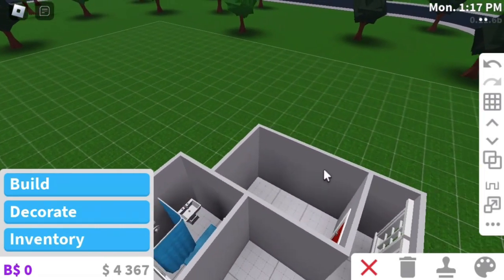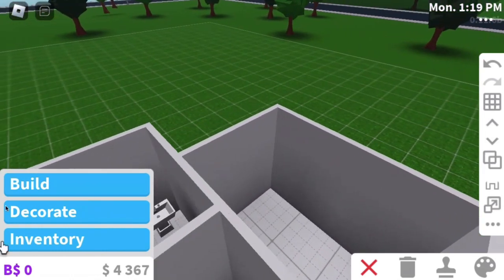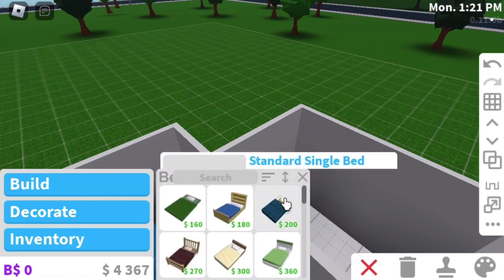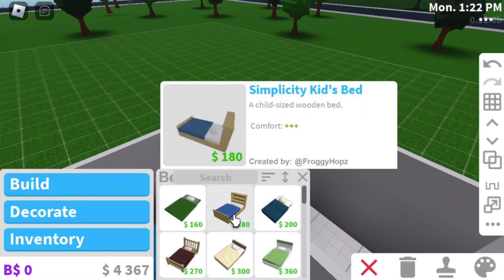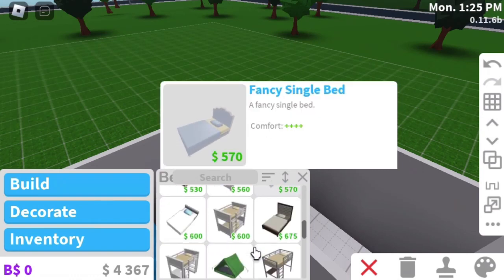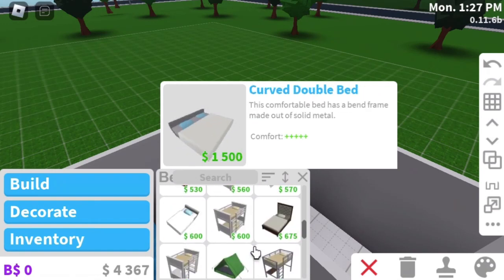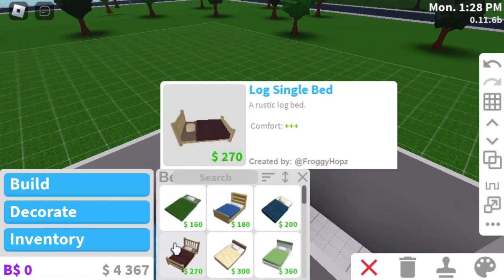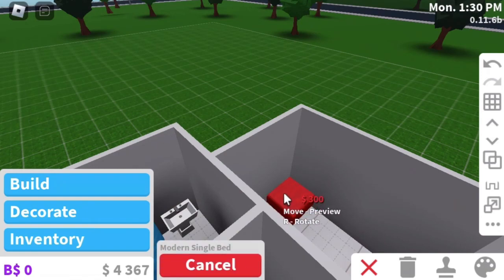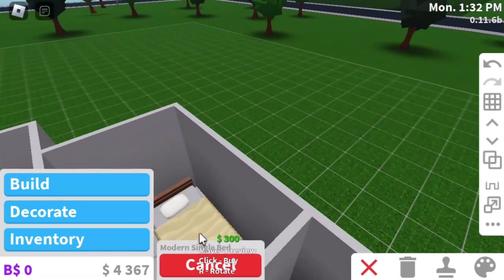Anyways, let's get started. Alright, bedroom? Let's do this bed. Not too expensive, so I'm gonna use this one I guess. Modern single bed — that's what you get.